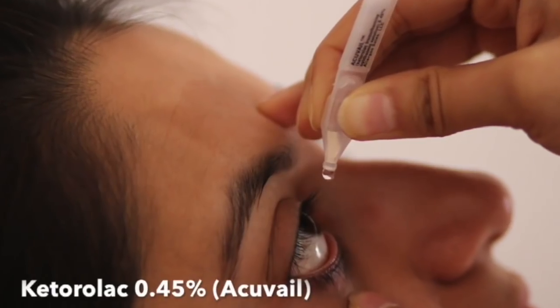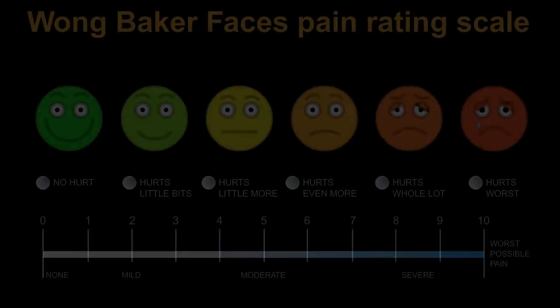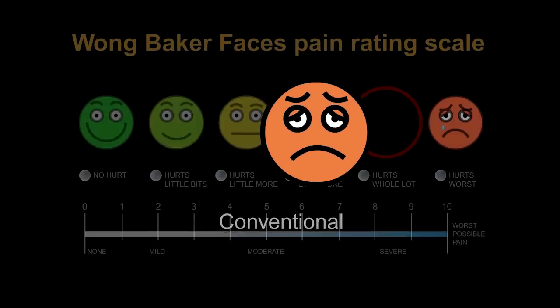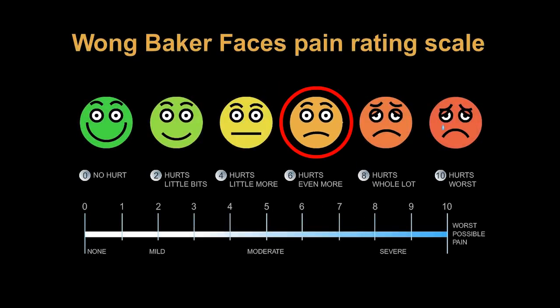We used these drugs topically after surgery and noticed that the Wong-Baker pain scale changed from 8 with no analgesic drops to 6. This decrease in pain was not enough.